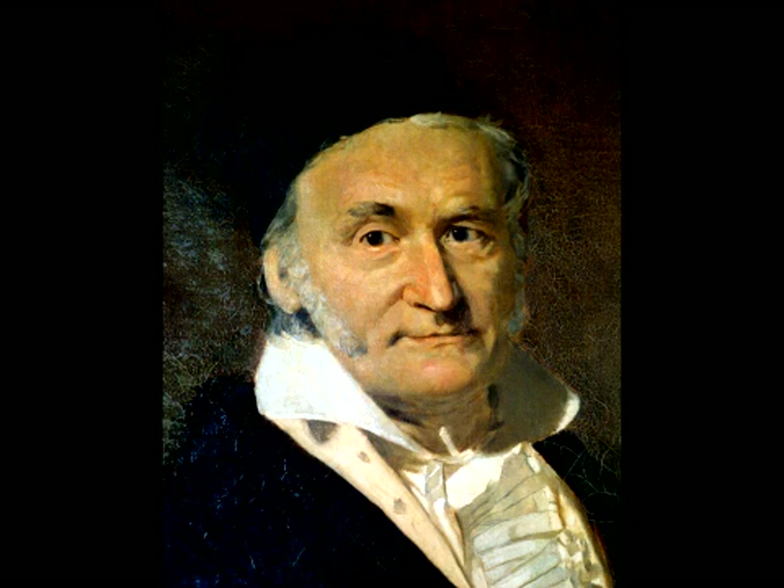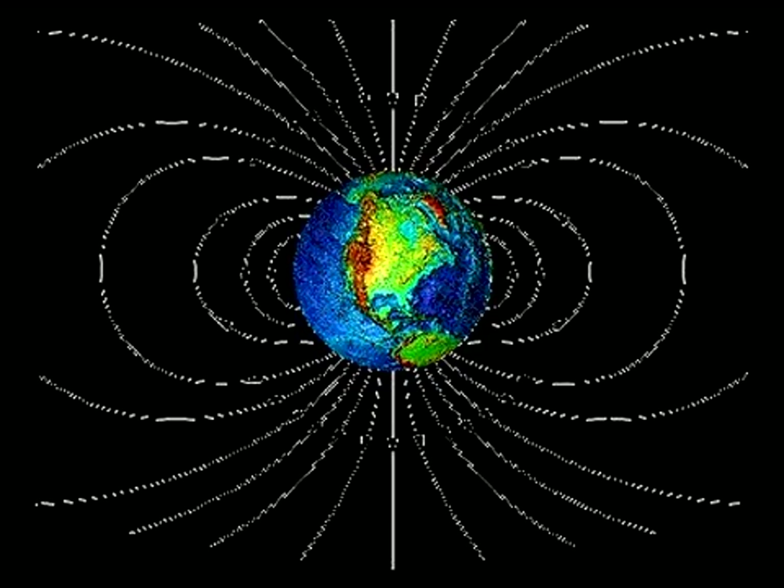About 200 years later, Gauss put those magnetic measurements into a mathematical form, showing that the source of Earth's magnetism is at, or very near, the center of the Earth.